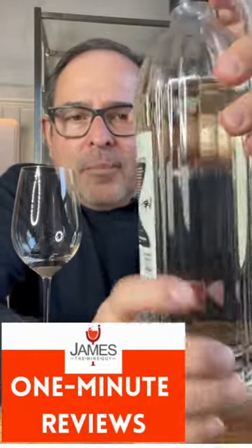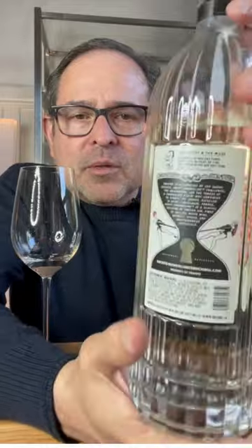Very unique package. I definitely love the bottle — it's super thick and just impressive all around.